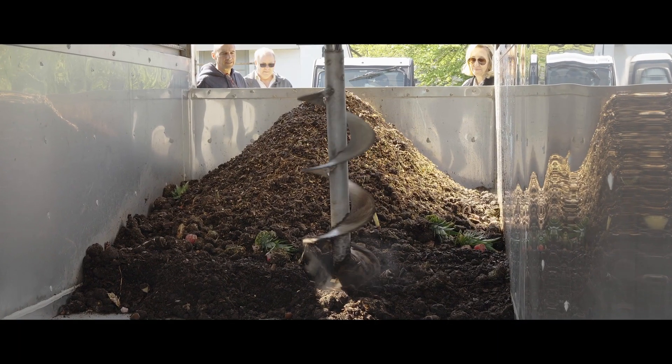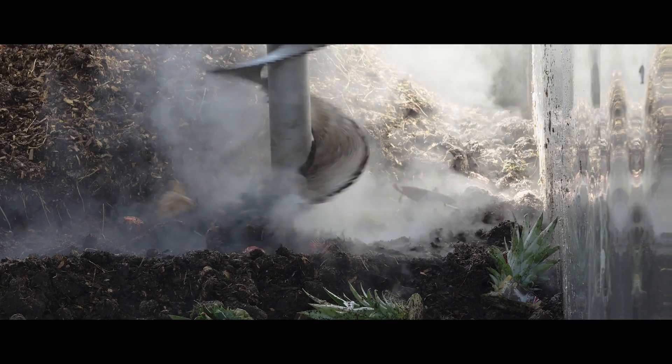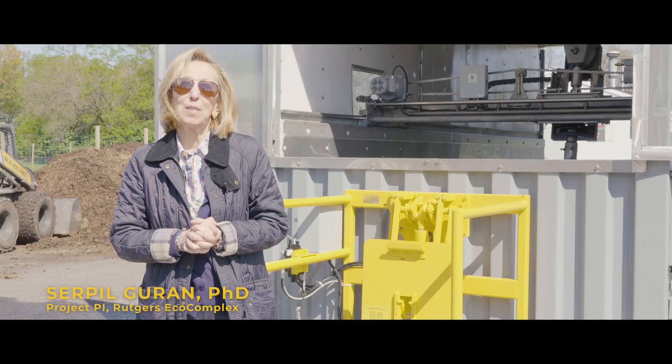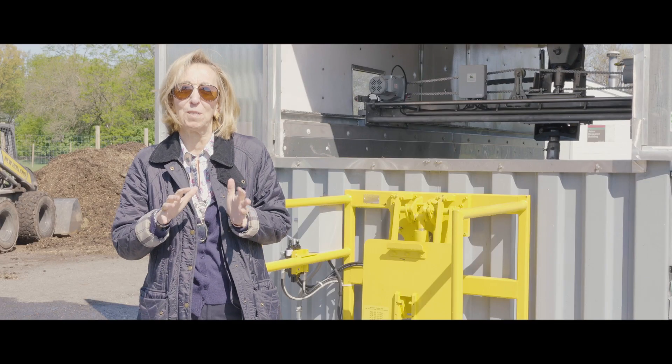We are so excited that we are commissioning an in-vessel aerated composting. We are bringing food waste from Rutgers Cafeterias, especially Nielsen Dining Hall, for this specific project.